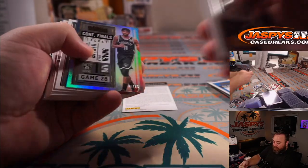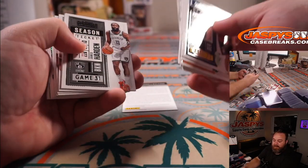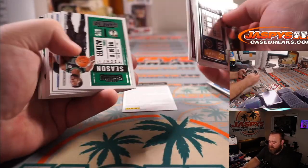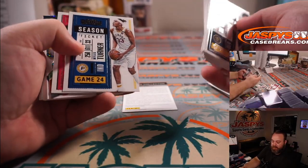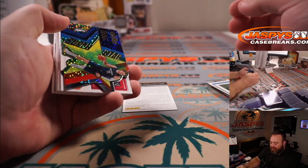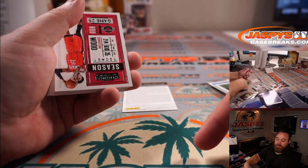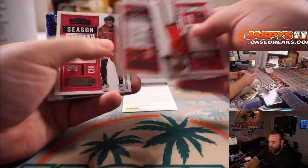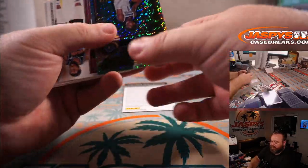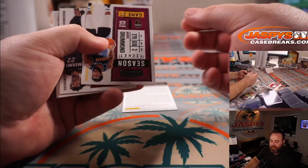Kyrie Irving to 75 for the Nets, Brian Watford. Giannis for the Bucks, Brian Morrison. And another Luka die-cut — that's three in the break — Mavericks, Patrick Nakasone. Another Anthony Edwards as well, Timberwolves, Jason Bonniak.